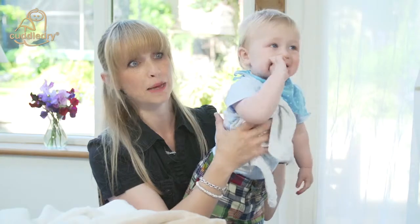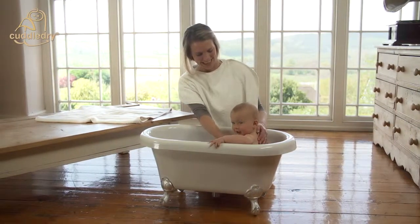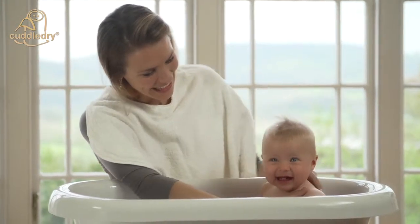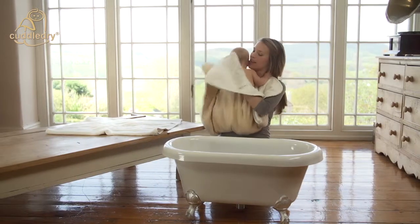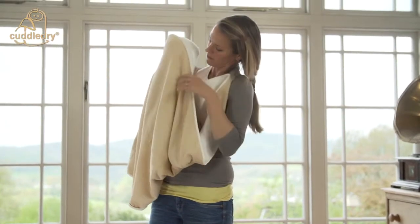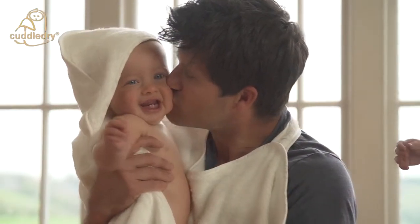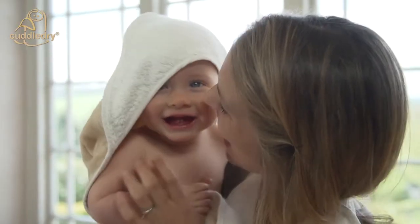Now that Archie is bigger he splashes like mad in the bath, so it's lovely that I've got something keeping me absolutely dry. When Poppy was first born and we discovered the Cuddle Dry, the ability to use both hands to lift the baby, bring it straight to your chest, then fold the towel up over the child was just a revelation. You just feel so safe — you know you're not going to drop the baby, they're not going to slip out of your hands. They're just so secure when held to you with the towel around them.